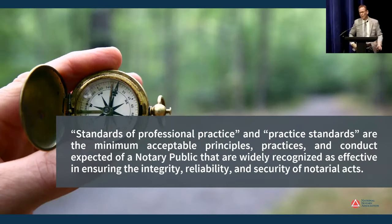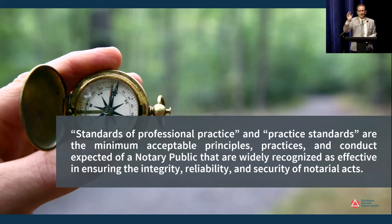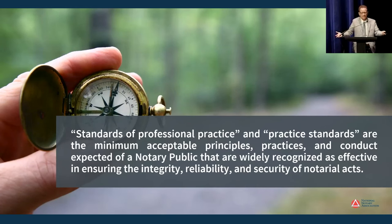Standards of professional practice, or practice standards for short, are the minimum acceptable principles, practices, and conduct expected of a notary public that are widely recognized as effective in ensuring the integrity, reliability, and security of notarial acts. That definition highlights two key points that standards of practice want to accomplish. The first is to provide rules for expected notary conduct. Standards of conduct teach you how to behave when you perform a notarial act. The second thing the standards want to accomplish is to make notarizations more trustworthy.